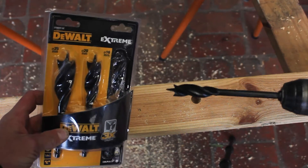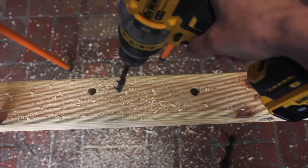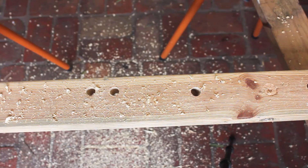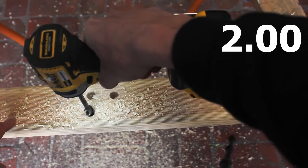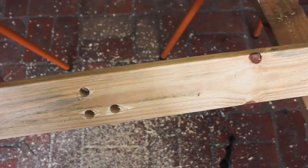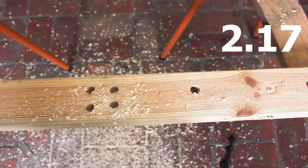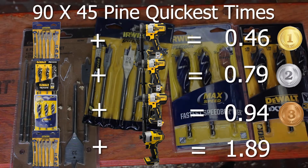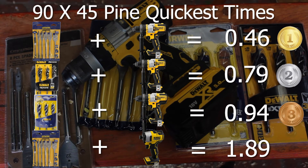Final 90x45 test: the DeWalt auger bits. No pressure at all comes in at 0.83 seconds. Our personal best across all bits is 0.46 seconds, so let's push hard — and 0.79 seconds, barely any change applying pressure. With the impact driver no pressure gets to about 2 seconds, and pushing hard it's 2.17 seconds — actually slower with more force. Looking at quickest times, the drill dominates all top three spots, all under a second, with Irwin spade bits fastest overall.